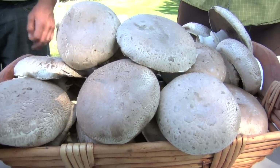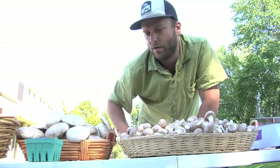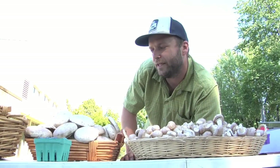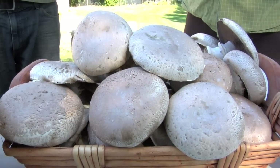Moving over to the portobello — the portobello is essentially a large cremini. If we give it about another week to grow, it'll get nice and big and turns into a great summer grilling item. For those that don't eat meat, it's a really nice burger on the grill. It's a pretty special mushroom.